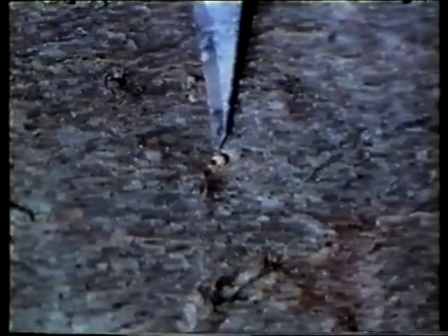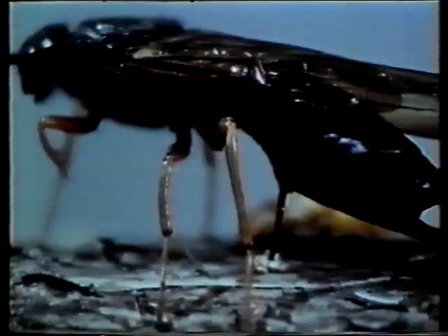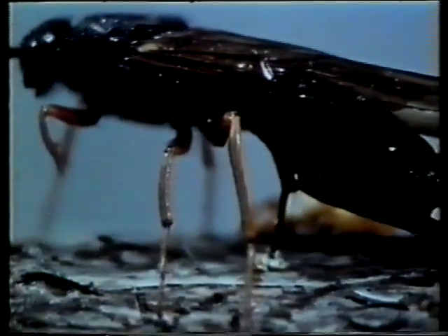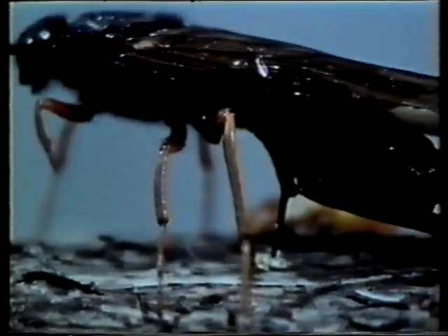In preparation for egg laying, the female drills a hole through the bark into the wood. When laying, she injects a mucus and a symbiotic fungus on which the wasp larva subsequently feeds. The combined effect of the mucus and the fungus kills the tree.